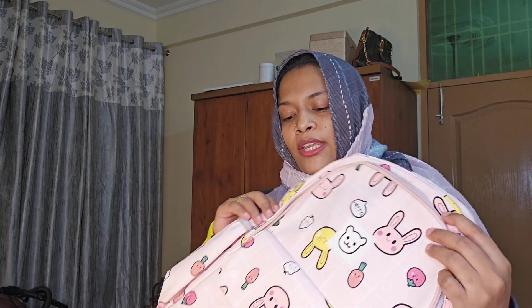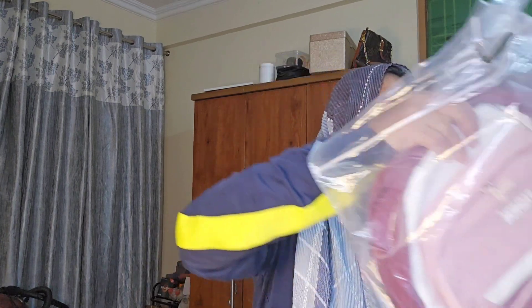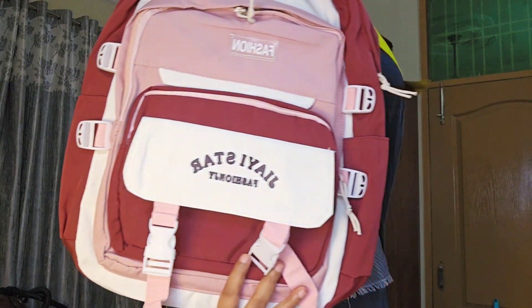One more thing I'd mention is that they have more colors available — black and other colors too — so you can check that out. The third bag is my favorite and you are definitely going to love it. There were two or three colors: black, peach, and this maroon — but the others were out of stock. This maroon one was left and look at this, oh my god, this is a complete foreign bag!